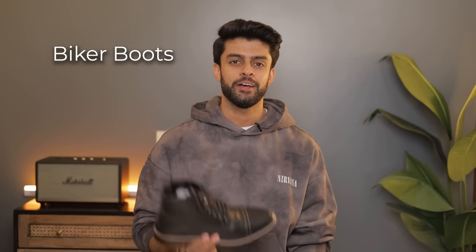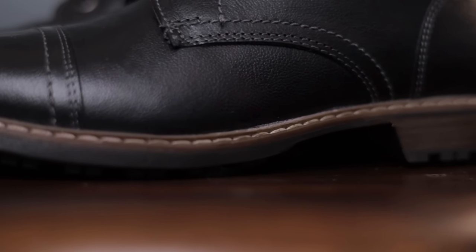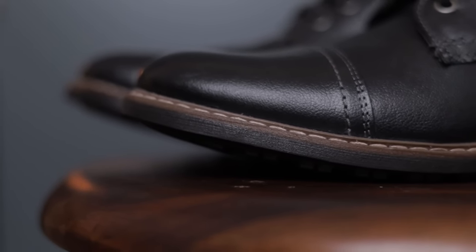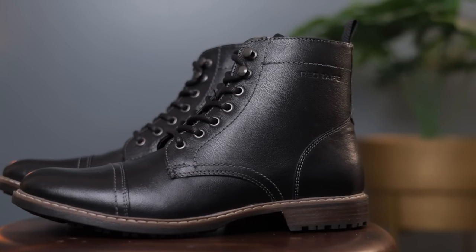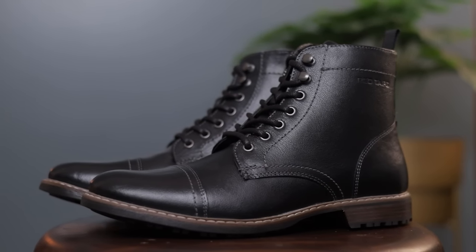The first boot on my list is the super versatile, easy-to-style but a masterpiece in itself — the black biker boot. The best part about this one is that the sole shape is appropriate: it is not too heavy. The versatility means you can style it very easily in different ways, whether you want to wear it with chinos, jeans, raw or classy looks.